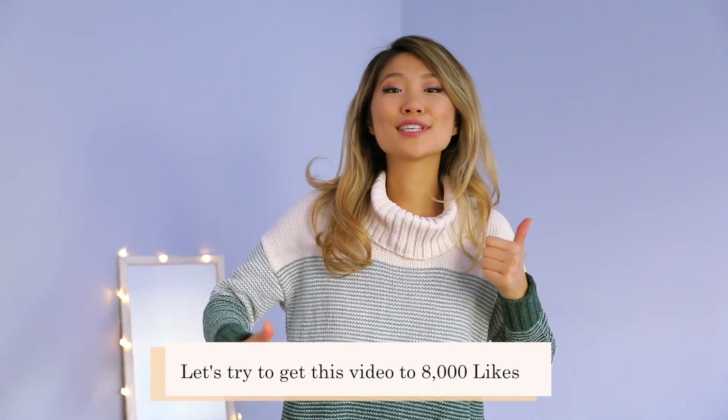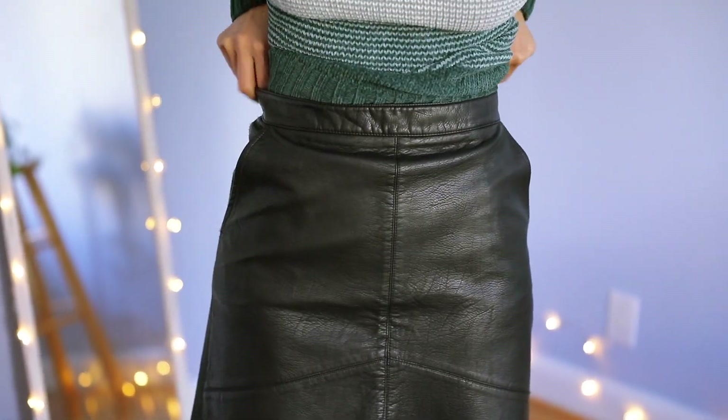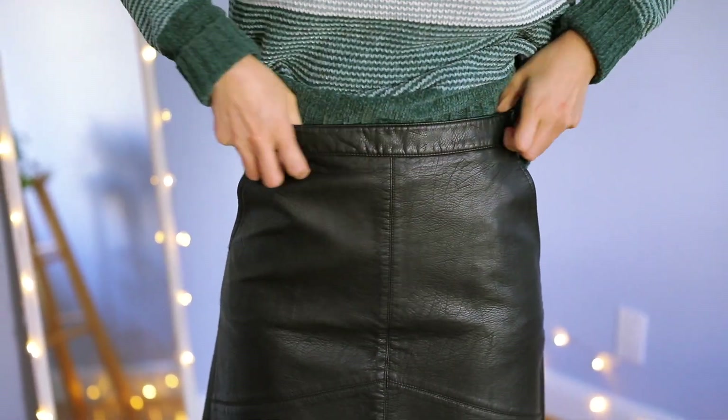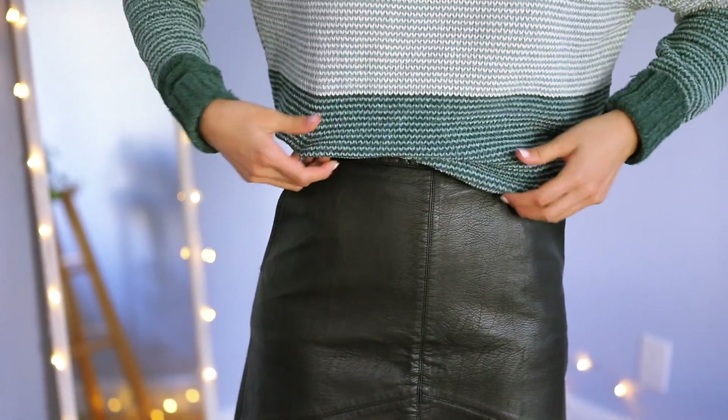I love this cowl neck sweater — it's perfect for Thanksgiving and hiding your food baby. The first tip is to tuck the sweater into the skirt. I love this leather skirt; I've had it for about three years and I wear it every single fall and winter. The cozy cowl neck part is great for hiding from your family members during the holidays.